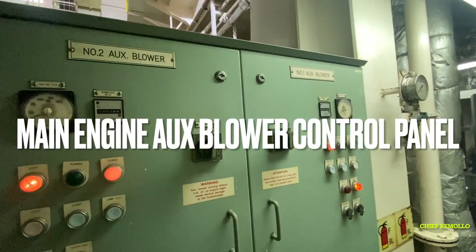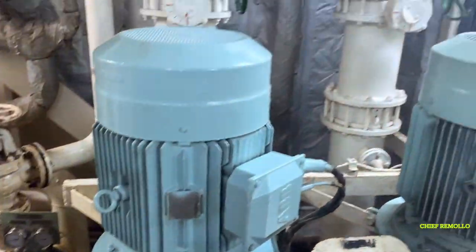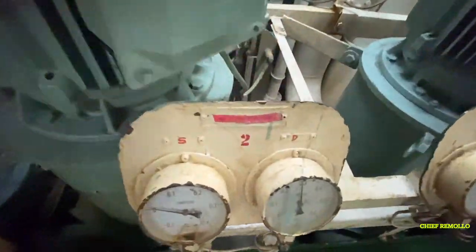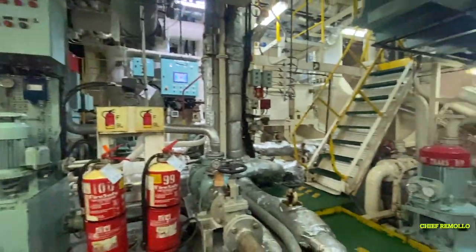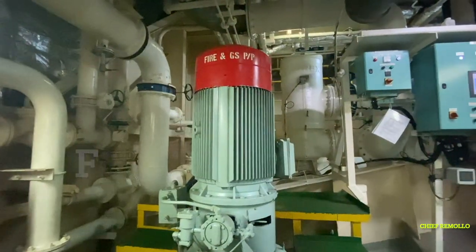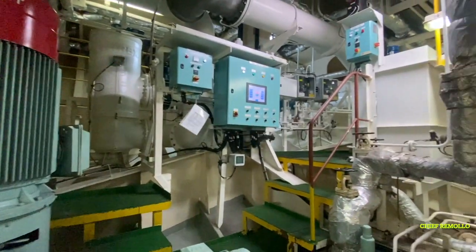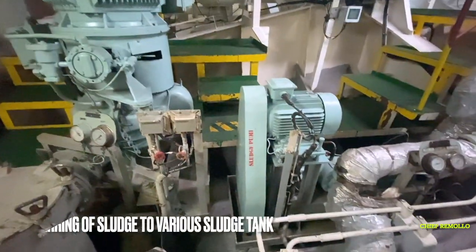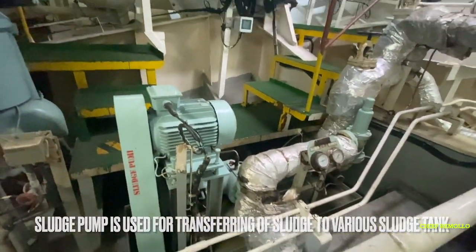Here are the main sea water pumps — number one, two, and three. Here is the patrol bilge and GS pump, the fire and GS pump, and the sludge pump used for transferring sludge to various sludge tanks.